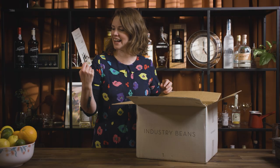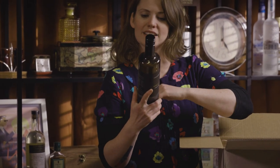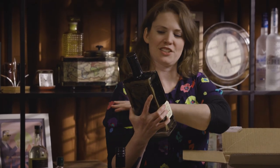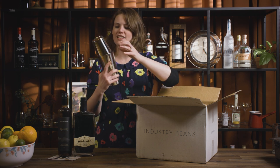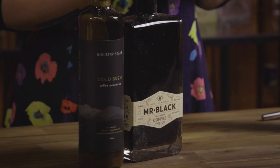I was right — the ultimate espresso martini, apparently. So, Industry Beans and Mr. Black. There's a little cold brew coffee concentrate, brewed and made in Melbourne, and a whole litre of Mr. Black. I've actually just run out at home, so this is definitely going to be put to good use. They've even given me a little shaker and a strainer, so I have everything I need for a post-lunch espresso martini.